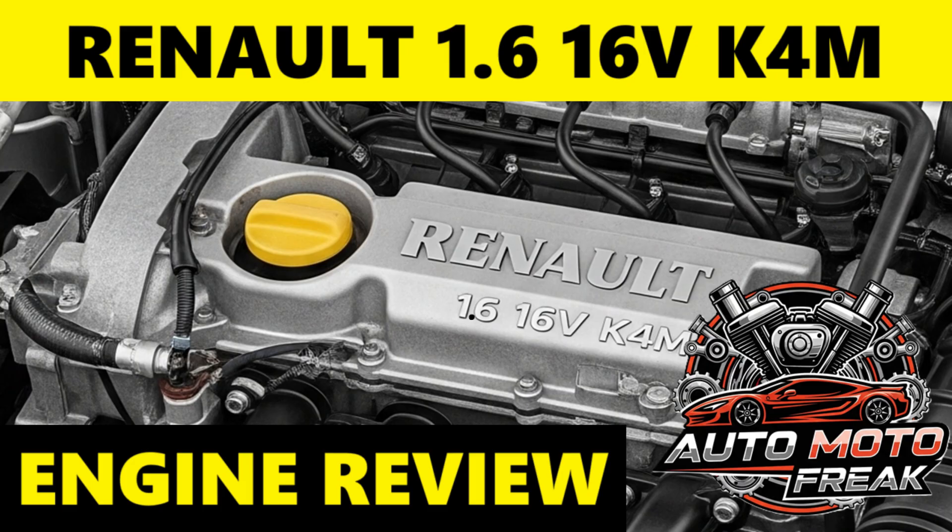Disadvantages — Lackluster performance: being naturally aspirated, it lacks the punch of turbocharged engines. Acceleration can be slow, and it may struggle with spirited driving or heavy loads. Fuel consumption can be higher than modern engines; compared to newer, smaller turbocharged engines, its fuel economy can be seen as less competitive. Owners often report getting around 30 to 40 miles per gallon (UK), depending on driving style and vehicle. Poor low-end torque means it needs to be revved to deliver its power, which is noticeable when pulling away or going uphill. The engine can also become quite vocal at higher RPMs when pushed hard.